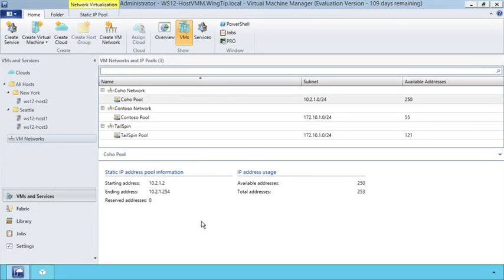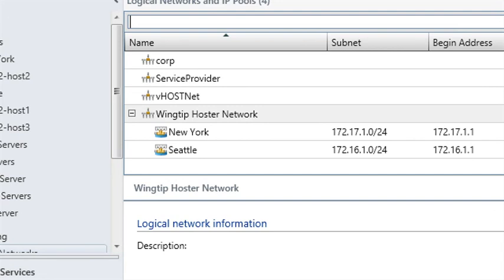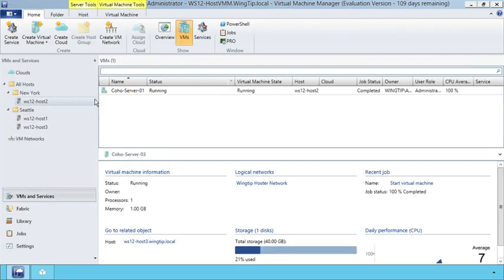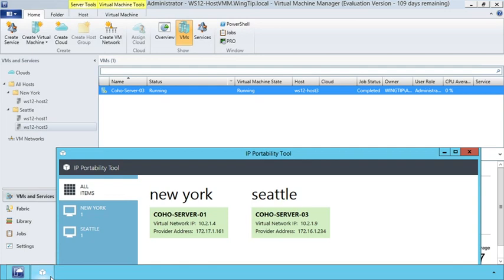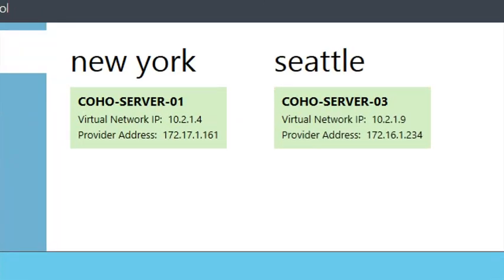In addition to network multi-tenancy, network virtualization solves a huge problem facing the industry: IP portability across subnets. Looking at the physical network fabric for the Wingtip hosting network, you can see it runs across two different subnets — the New York subnet is 172.17.1.0, while the Seattle subnet is 172.16.1.0. In the VM and services view, there's a server in New York and another in Seattle. Using this IP portability tool built on PowerShell, we can see that the customer address for VMs in both Seattle and New York are in the 10.2 subnet, while the underlying provider addresses are on completely different subnets.